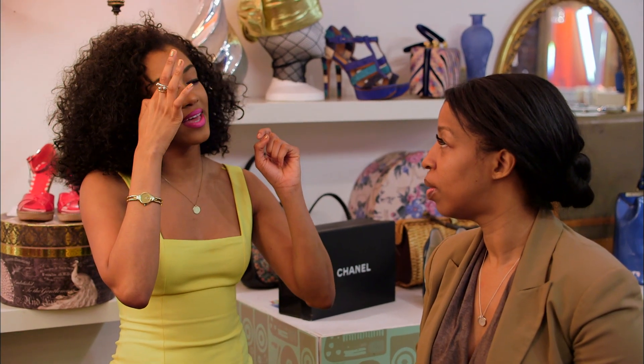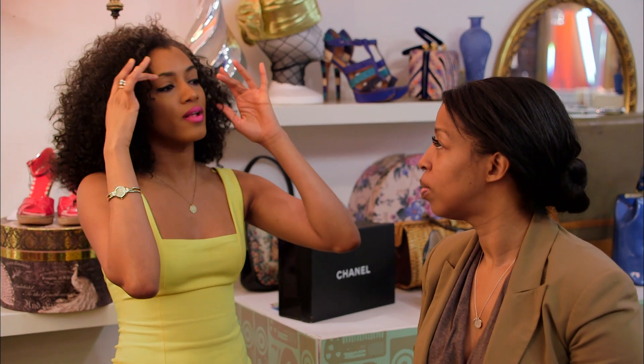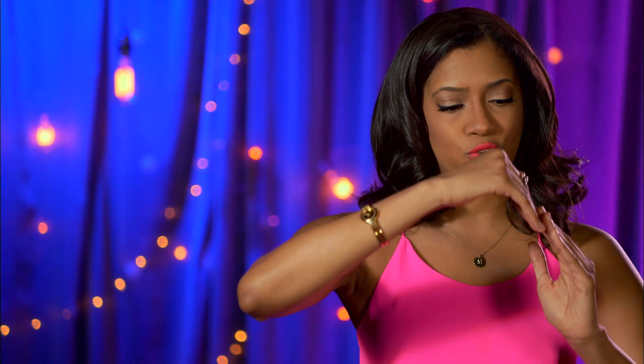I love lashes, but I also like dimensions of lashes. So I hope that you trust me, because what I want to do is get this inner corner a little shorter. You're going to wear false lashes — you have got to create some dimension.